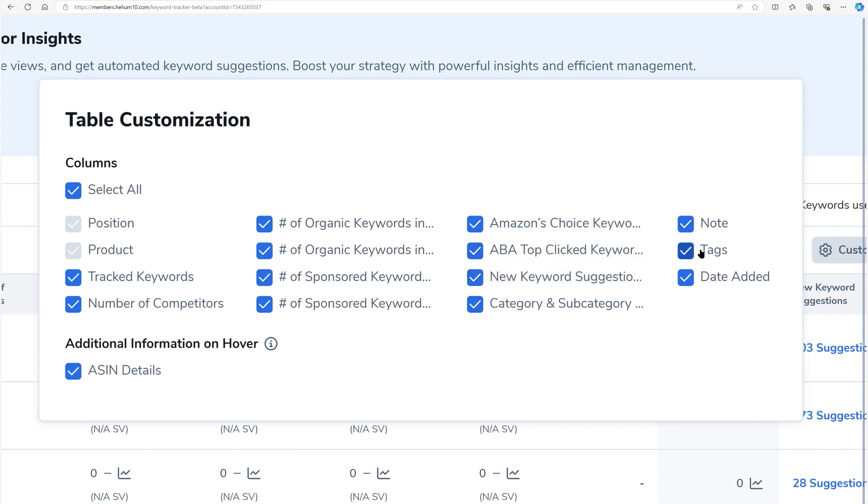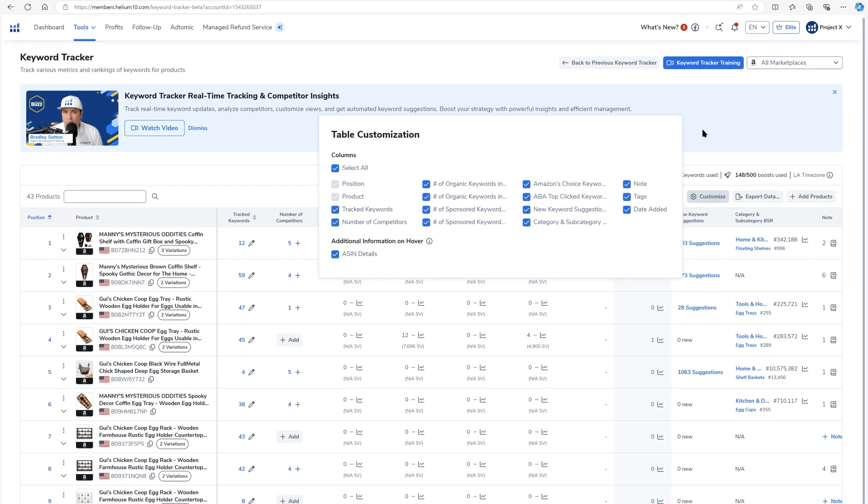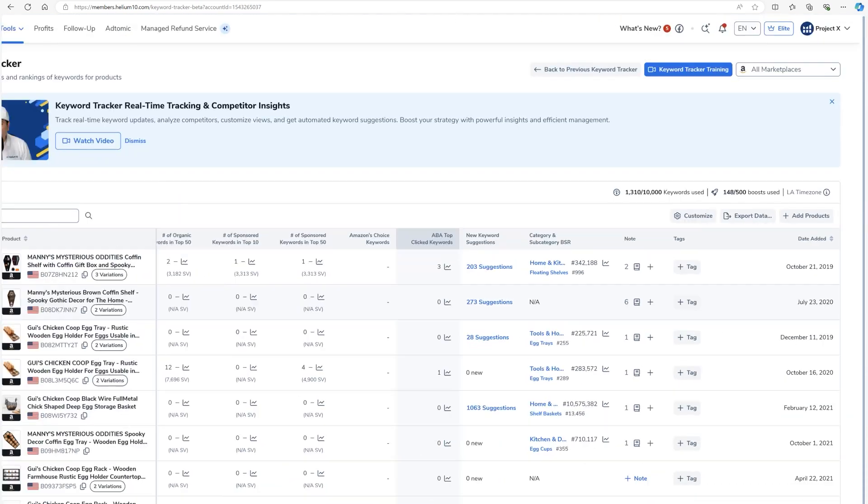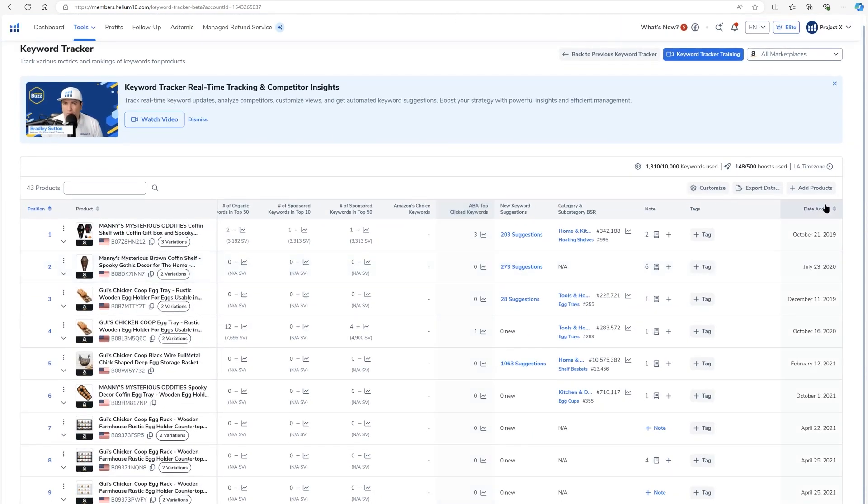Additional columns include Amazon's Choice keywords, Amazon Brand Analytics top clicked keywords, new keyword suggestions, category and subcategory BSR, notes, tags, and the date added. If I hover over something, it's going to show me ASIN details — I can turn that off if I find it annoying. So those are all the columns; I've got them all showing right here.